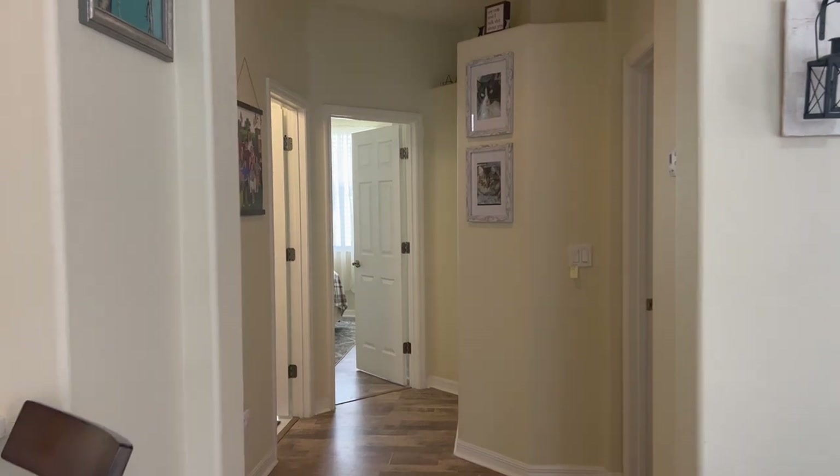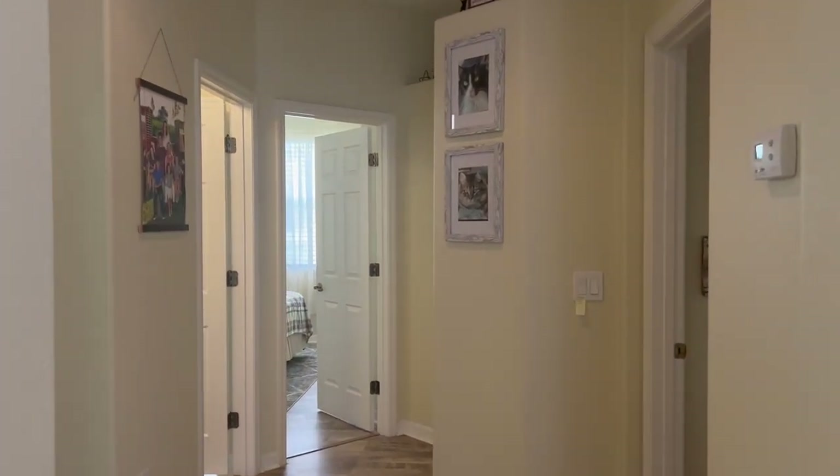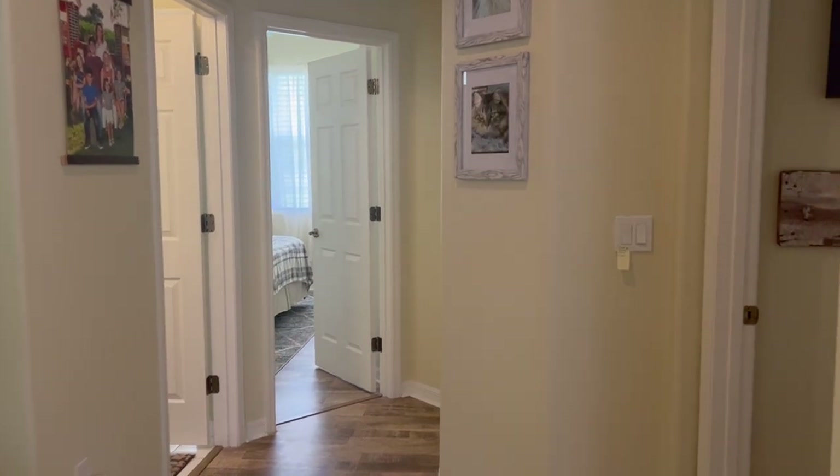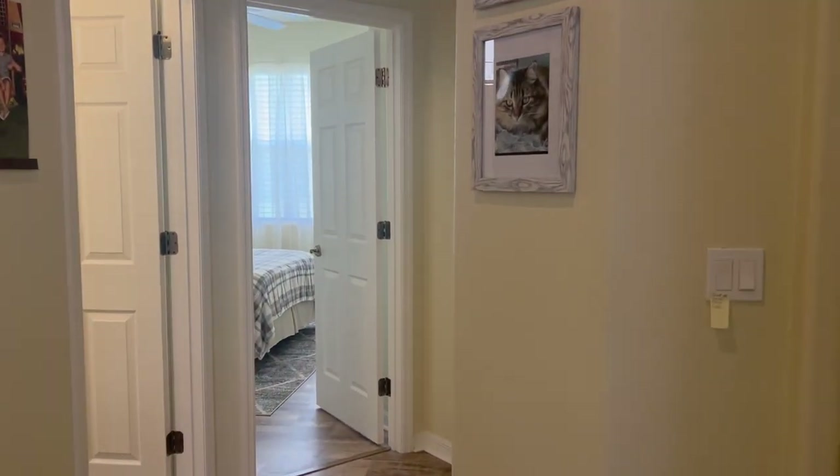Now in the back of the home, we have the two bedrooms and the two baths. I love this floor plan — I think it's such a great use of space.